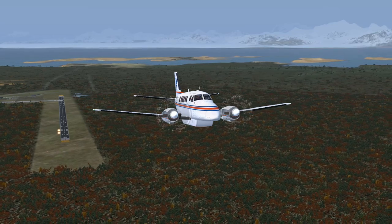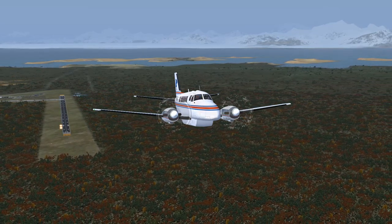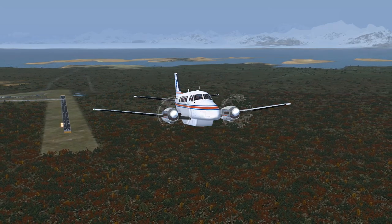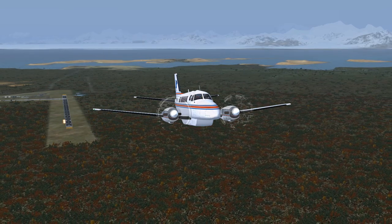Altair November 5 Juliet Delta to Anchorage Center, roger. Climb and maintain 7,500. Proceed on course to Port Hardy Airport. Remain on Anchorage Center frequency. Squawk 1200.